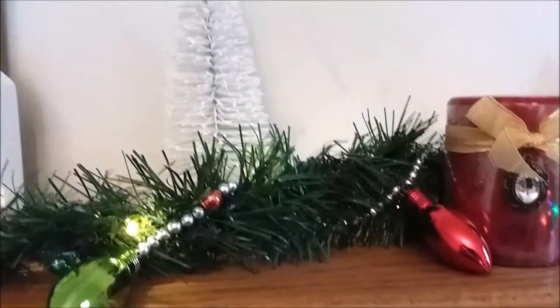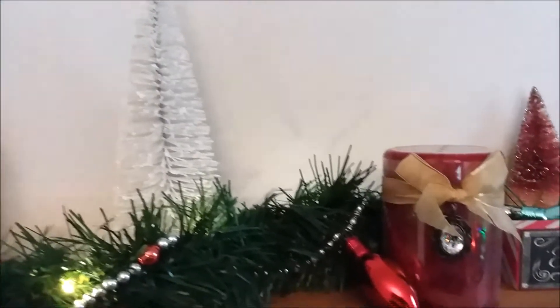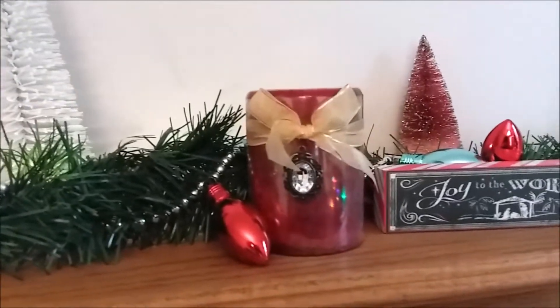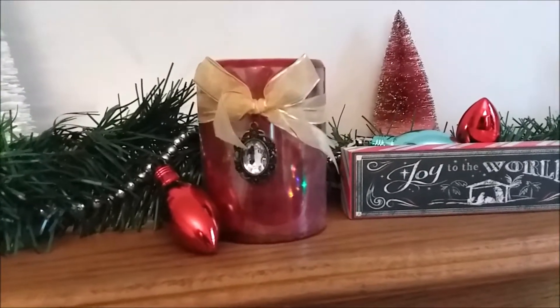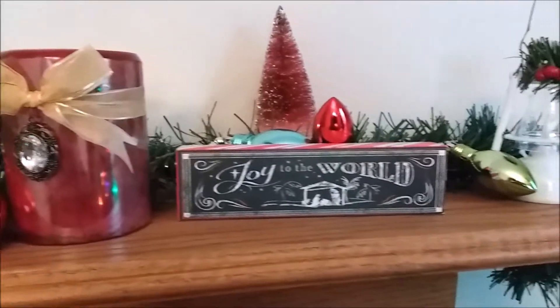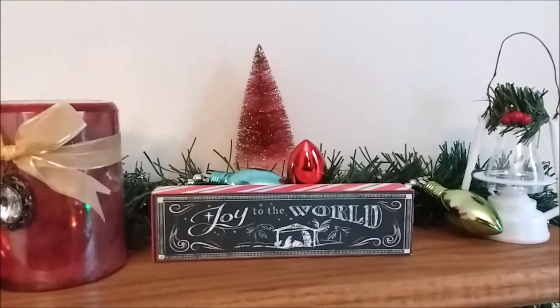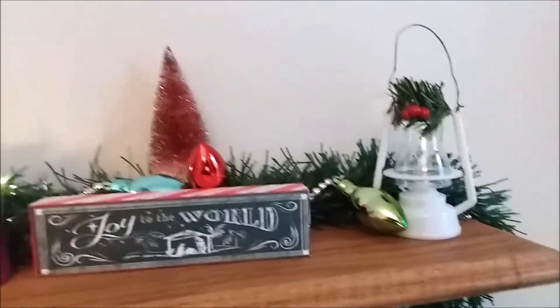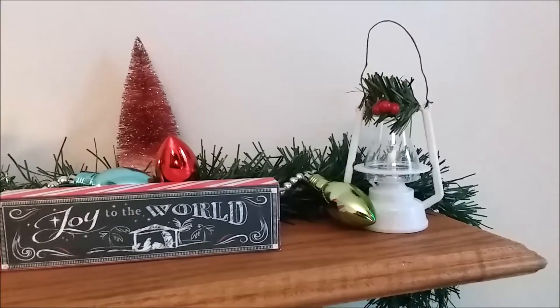Aren't the Dollar Tree ornaments wonderful? You can just use them to fill in so many places. This candle and the one on the other side are from Pier 1 — I got those clearanced at the end of last year. I can't remember where I got this Joy of the World sign. And then the lantern is also from the Dollar Tree.